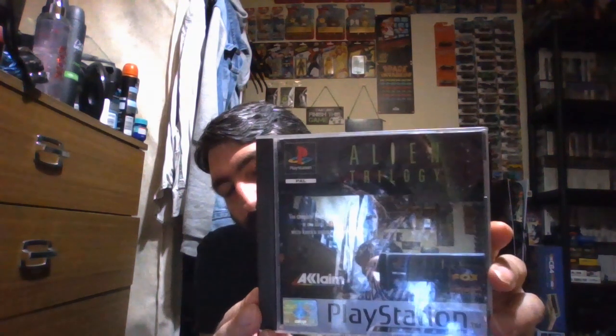Another classic game on the PlayStation and one of my favourites. I'm going to try and get the other one at some point — that's Alien Trilogy, also on the Saturn. There's the back, the booklet, and the disc.